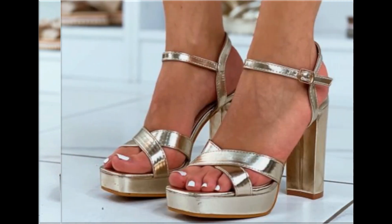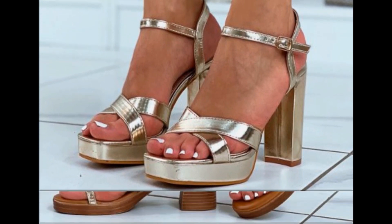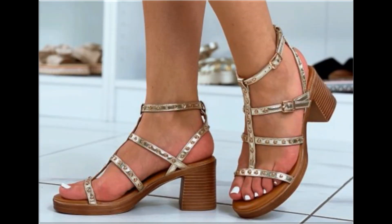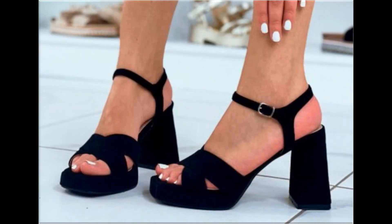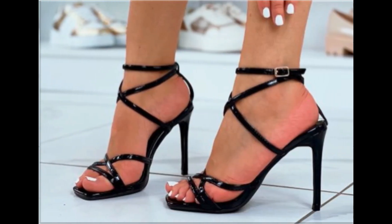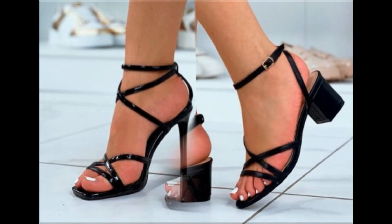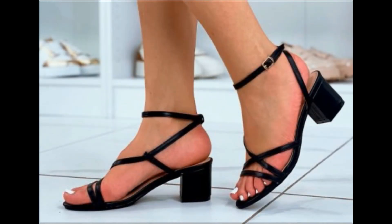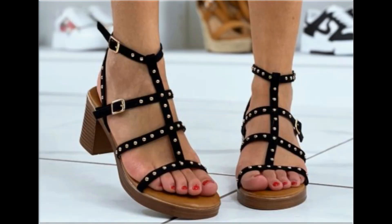All these designs are available at the rate of 30 to 35 dollars, which is a very reasonable price because the styles, designs, and material are all outstanding. With the help of these collections you can get ideas regarding footwear — which types of designs are in fashion and which are very popular.